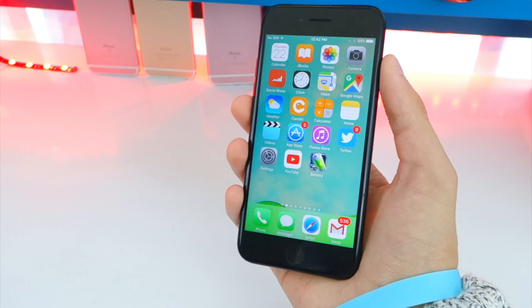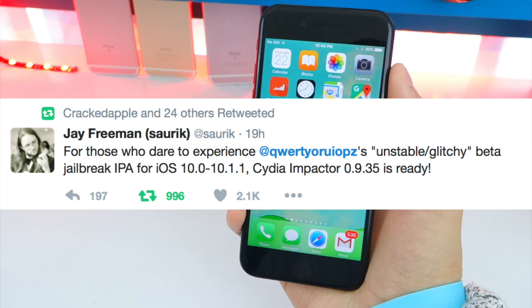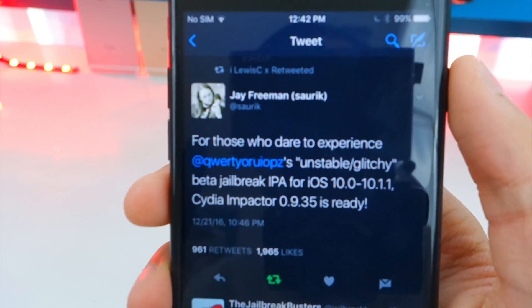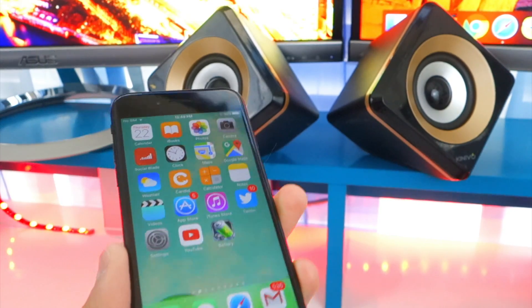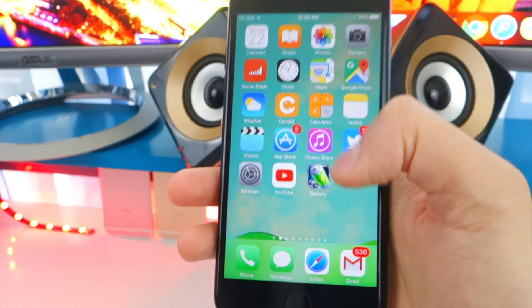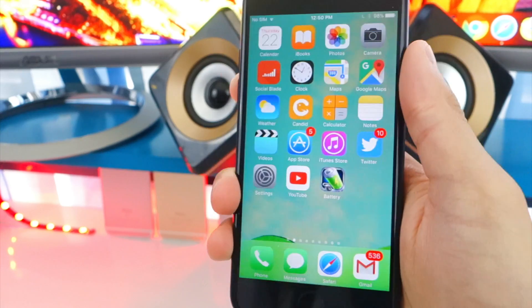Saurik did update Cydia Impactor so you can get the jailbreak on your device via sideloading, but you need to download and install the latest version. Now with that all out of the way, let's get right to the jailbreak. You will need to plug your device into your computer, and make sure you have iOS 10.1 or 10.1.1 — those are currently the only two supported firmwares for this jailbreak.